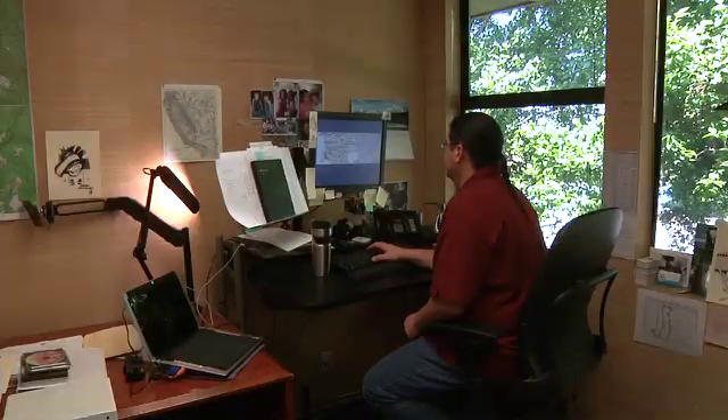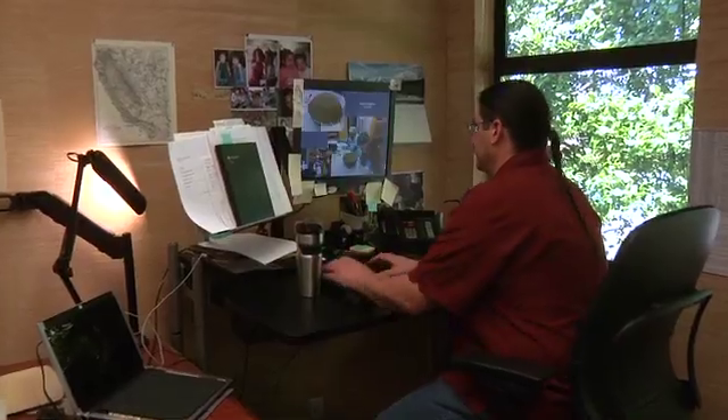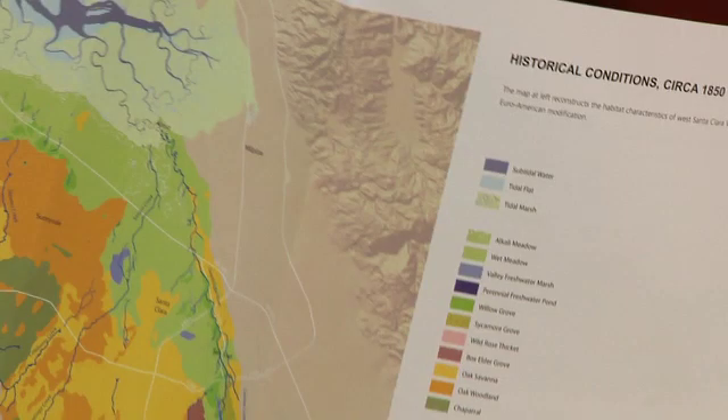We're able to then, based on the triangulation of sources, figure out whether we have high, medium, or low certainty about an assertion we make about the historic landscape. For example, take a pond that we see on a map in 1797 — if that feature persists through time because we see it on different maps, different photographs, and it's talked about in survey notes, that accumulation of sources helps us build a picture and a level of confidence about what we're saying about the historic landscape.